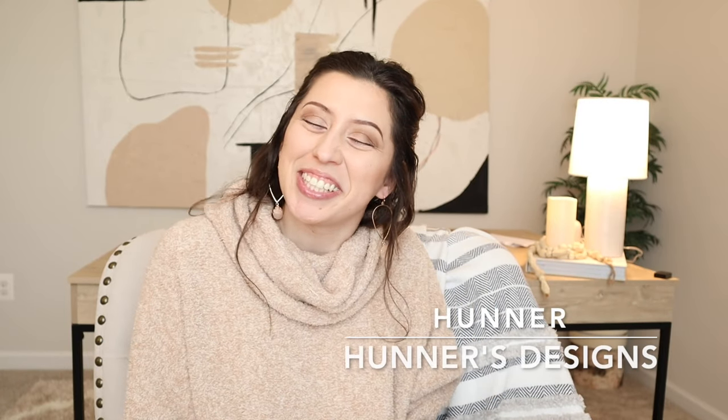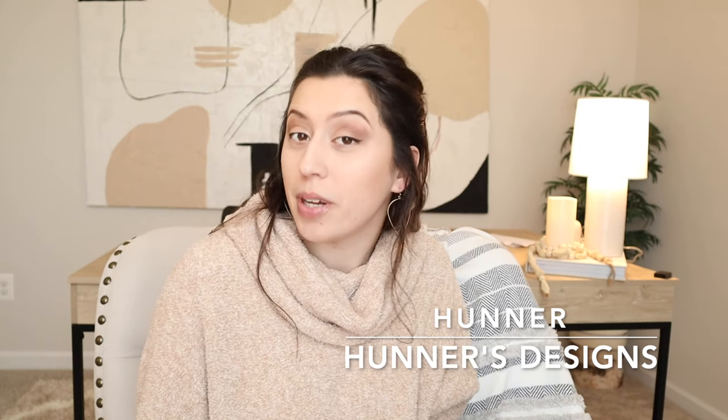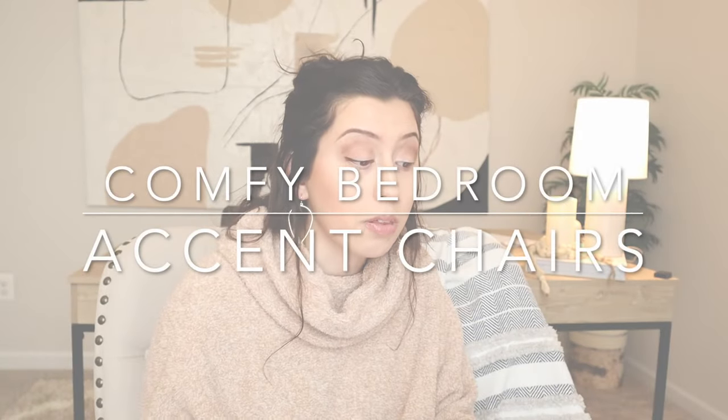Hey guys and welcome back. If you're new here, I'm Hunter and today I thought we could talk about comfy bedroom accent chairs. So let's get into it.